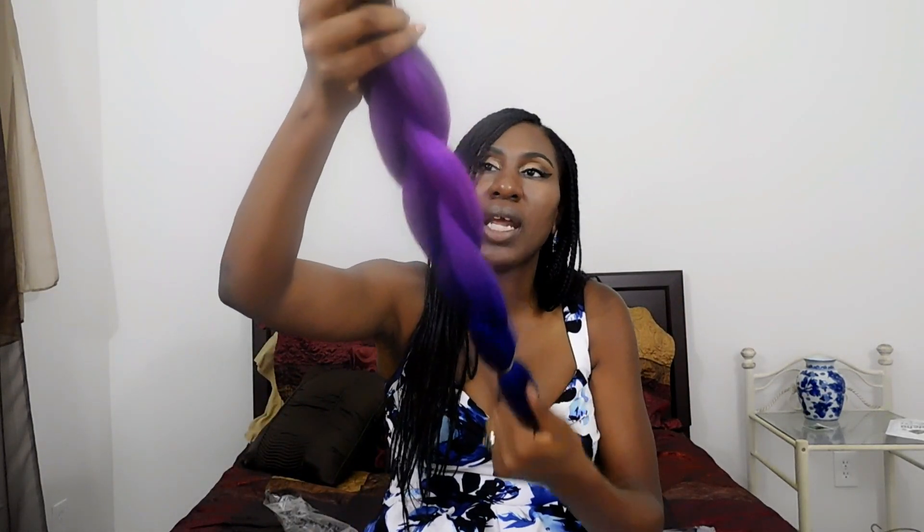My first impression of this hair — I would give it a 10. I love the way they package it, I love the pink packaging, it was packaged well, it came in very quickly, I love the way it's dyed, and the hair is very soft. I'm looking forward to wearing this. I'm going to give a really detailed review once I wear it — let you know whether it bleeds, how long it lasts, and things of that nature.